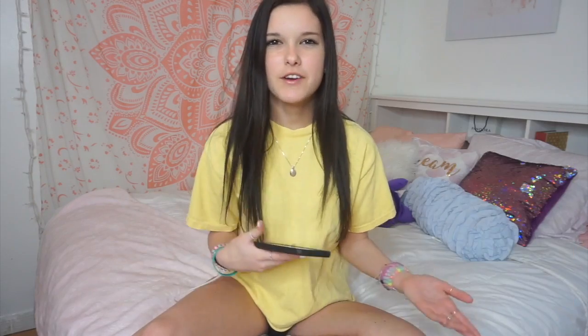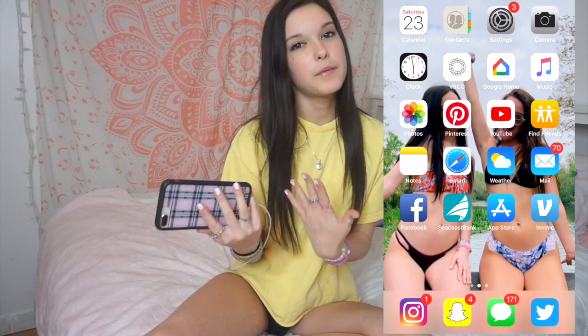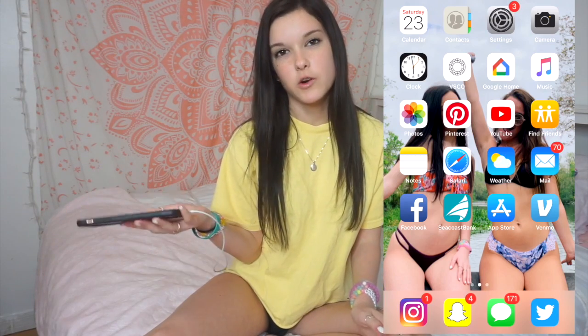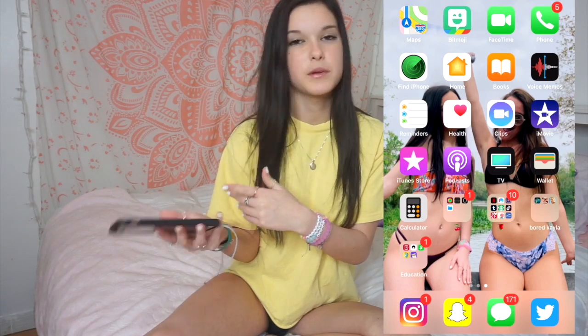So this is my lock screen and it's from a year ago — literally my birthday last year. I never know what to make my lock screen so I just put that. My home screen is me and my best friend Kylie, and that was taken a couple days ago. These are all my apps — I used to have them color coordinated but then I started getting lazy, so every time I downloaded apps I just put them in the folders.